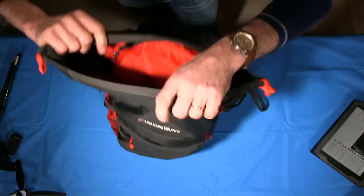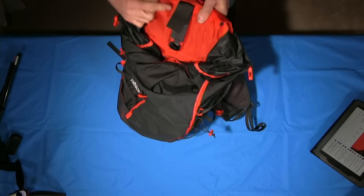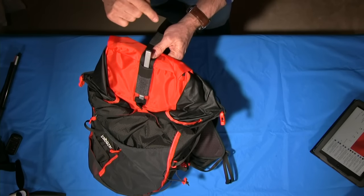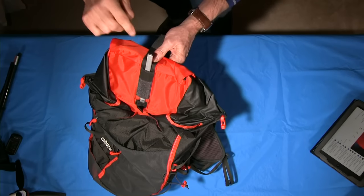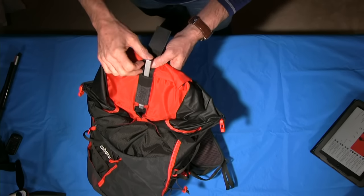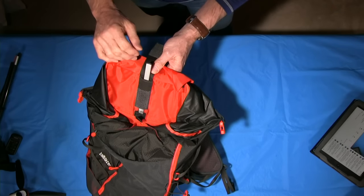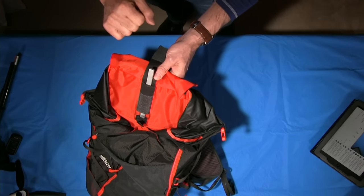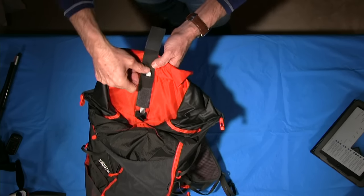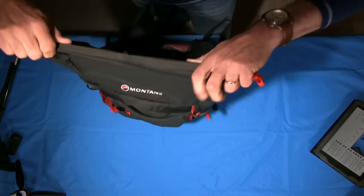On both rucksacks there is a removable stay which runs down the spine of the rucksack. You can remove it — though it's a bit of a fiddle to get back in because it runs through a channel in the shoulder harness system. It's another way of saving weight if you don't want a metal structure down the back, or if you're travelling and want to roll the pack up small to stuff in your holiday luggage. They've also got the nice little velcro tab for holding up the hydration system.